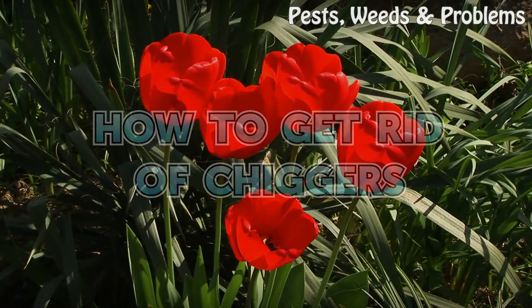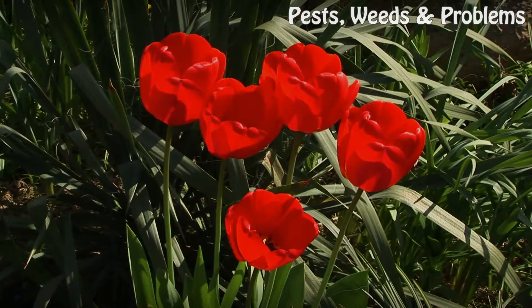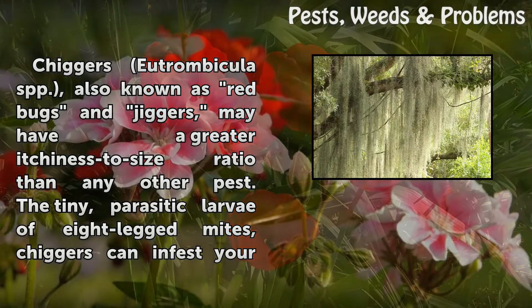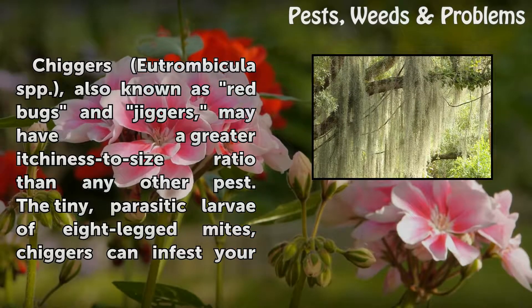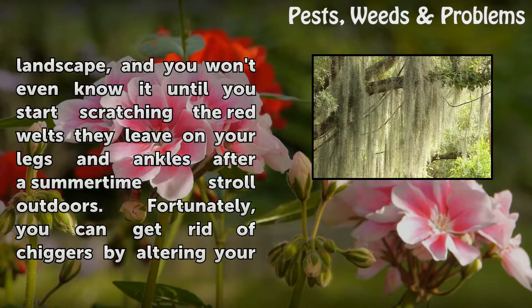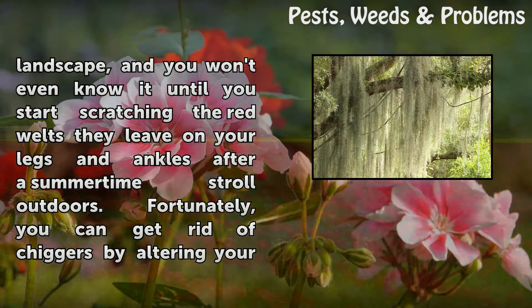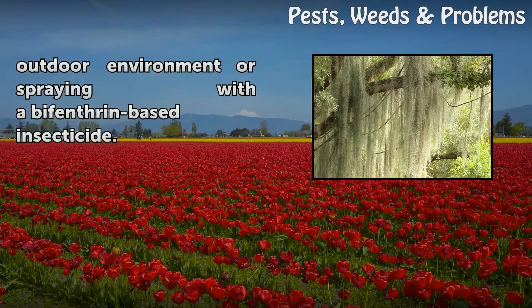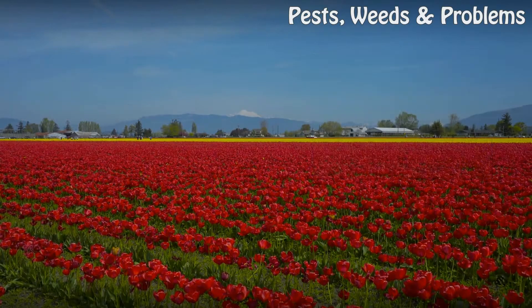Chiggers, Eutrombicula spp., also known as red bugs, may have a greater itchiness-to-size ratio than any other pest. The tiny parasitic larvae of eight-legged mites, chiggers can infest your landscape and you won't even know it until you start scratching the red welts they leave on your legs and ankles after a summertime stroll outdoors. Fortunately, you can get rid of chiggers by altering your outdoor environment or spraying with a bifenthrin-based insecticide.